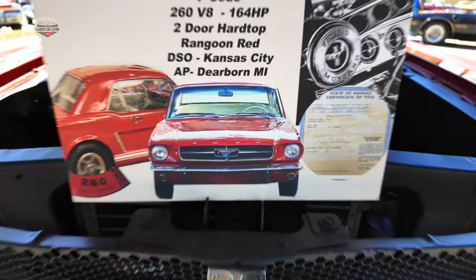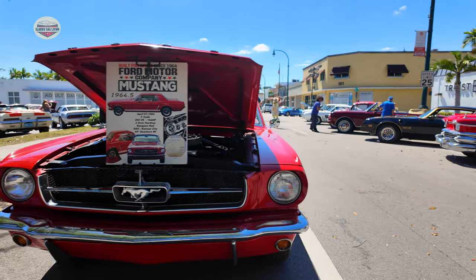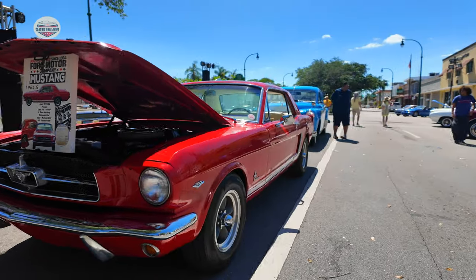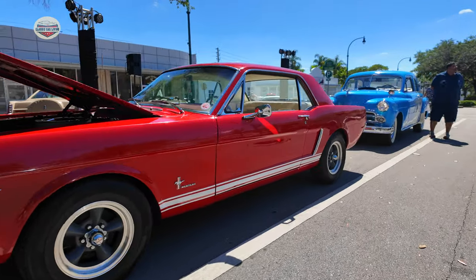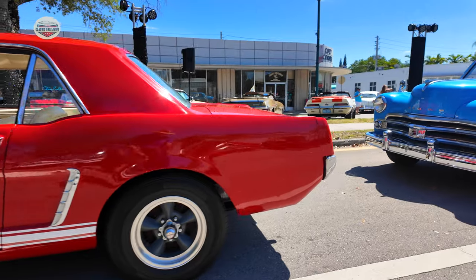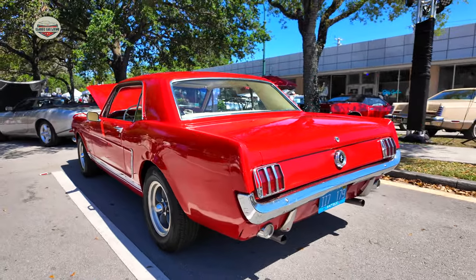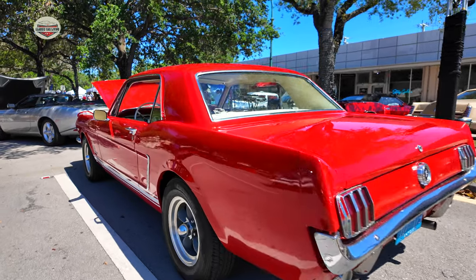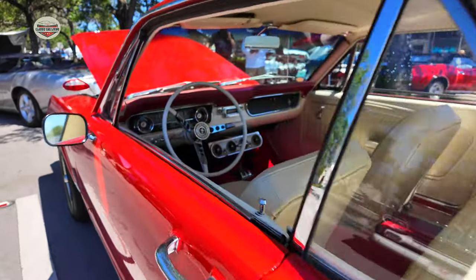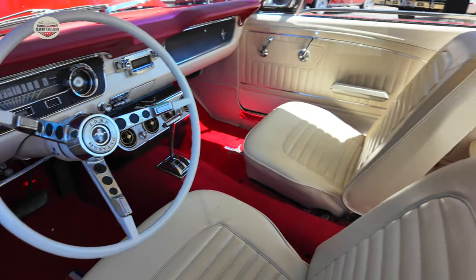And then we got Tony the Hitman's 1964 and a half Mustang Coupe. Tony finally brought out his Mustang — not his truck. Look how nice his Mustang is. We need to have him come out more to the shows with his Mustang — leave that truck behind, come on Tony. Check out his interior — he's got that beautiful white with red interior. Look how nice.